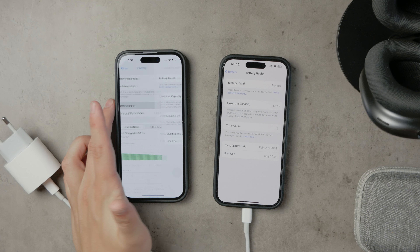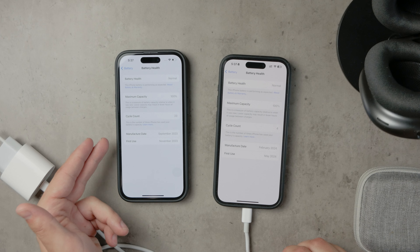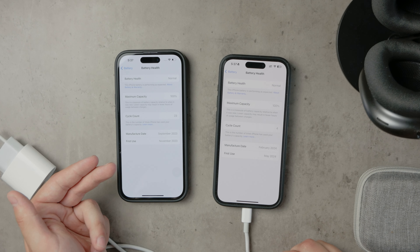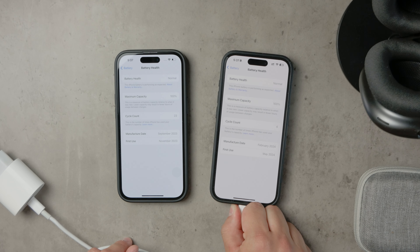If you're looking to charge your phone only up to 80% to help preserve battery health, there's a handy trick you can use. By putting the low power mode button in your control center, you can easily activate it and receive a notification when your phone reaches 80%. This can help you manage your charging habits more conveniently.